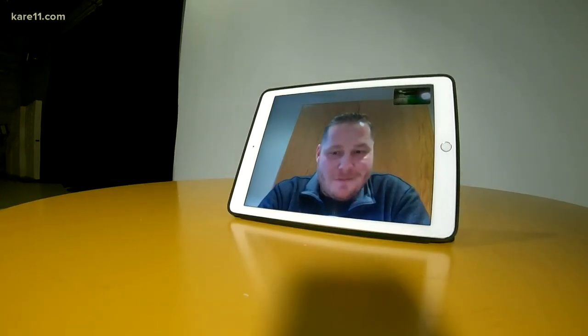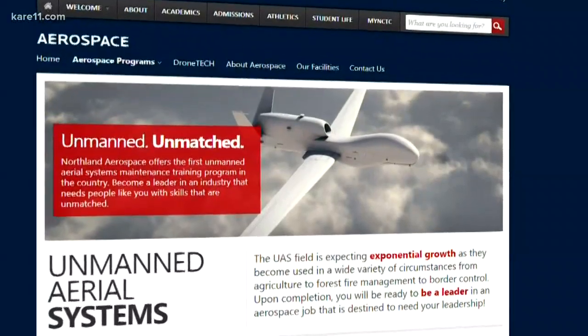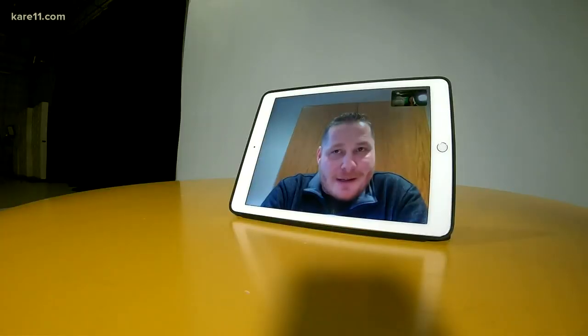Zachary Nicklin is the program manager for the UAS programs at Northland Community and Technical College. The project actually has been a volunteer project for me. I include students to come out with us and give them the experience anytime that they can.